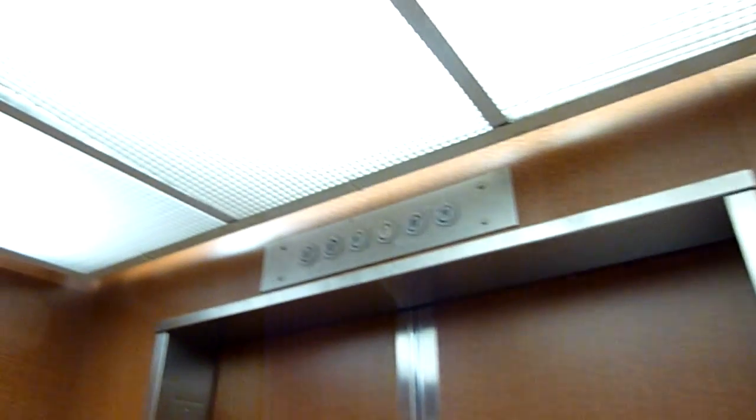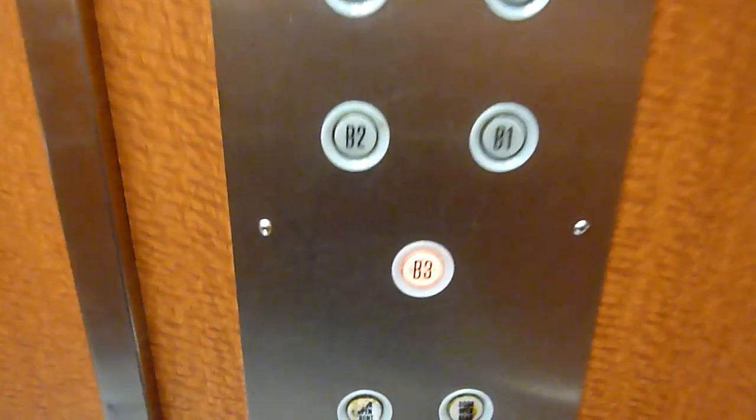This is the elevator at the Hudson Spade Parking Garage. It is an Armour from about 1974. I just redid the cabs but I kept the original buttons.